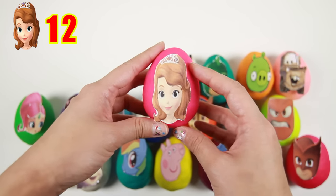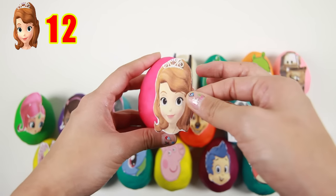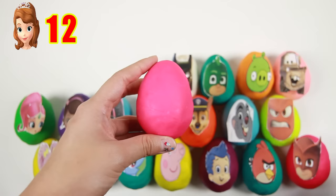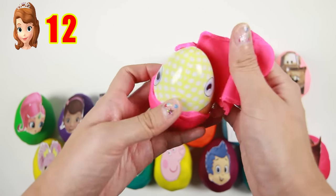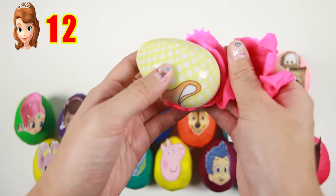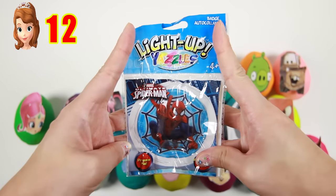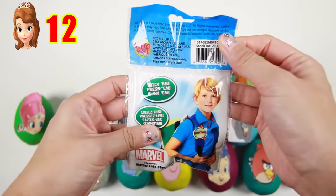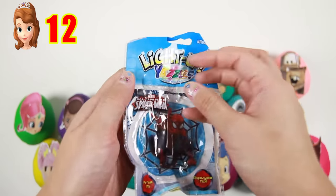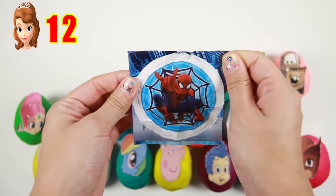Here is Sofia the First! Sofia is a princess who wears a purple dress and pretty gold tiara. I wonder if Sofia's rabbit friend Clover will be inside this egg! It's a Spiderman light-up yazzle — when you press this Spiderman sticker, it lights up like this!